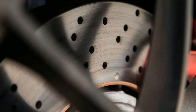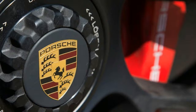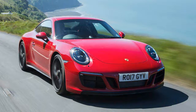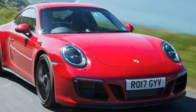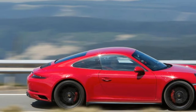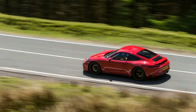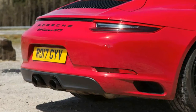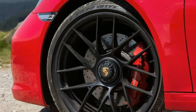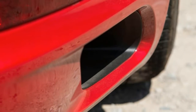Porsche 911 GTS. Location: Exmoor. Price: £95,795. Engine: 6-cylinder horizontally opposed, 2981cc twin-turbo petrol. Power: 444bhp at 6500rpm. Torque: 405lb ft at 2150rpm. 0–62mph: 4.1 seconds. Top speed: 193mph. Gearbox: 7-speed manual. Kerb weight: 1525kg. Economy: 30.1mpg combined. CO2: 212g/km. Rivals: Jaguar F-Type R, Aston Martin V8 Vantage.